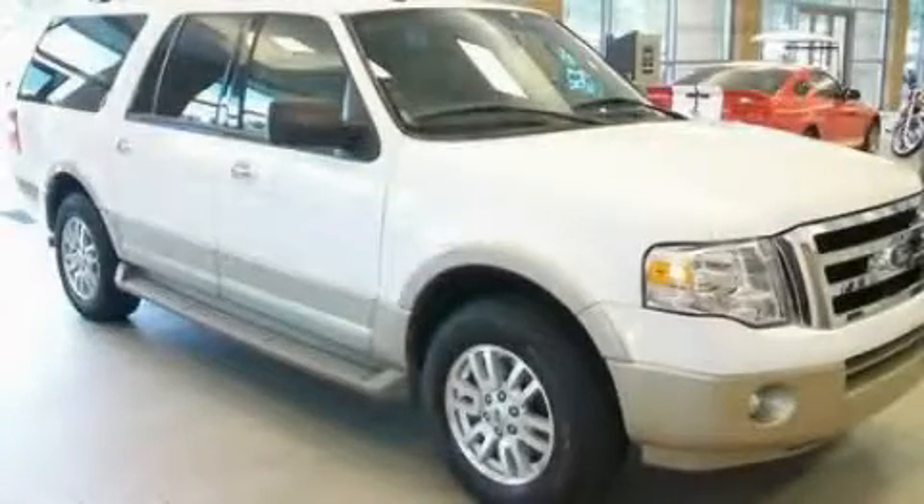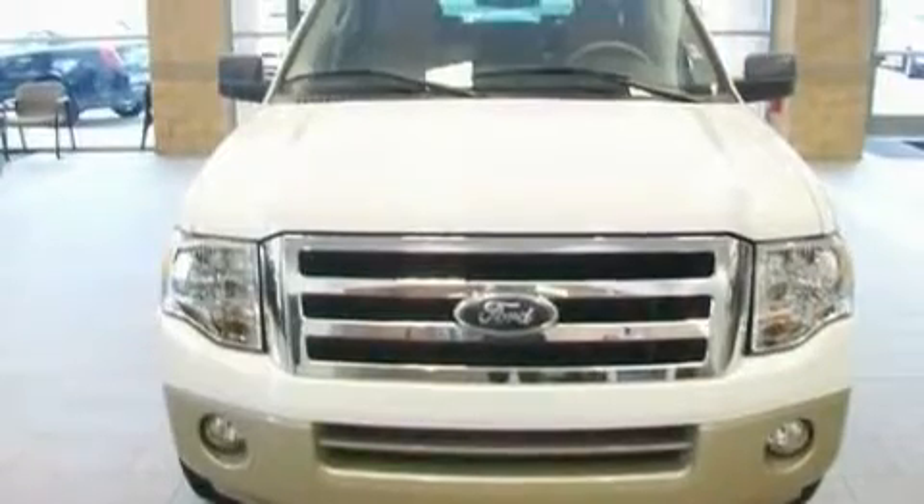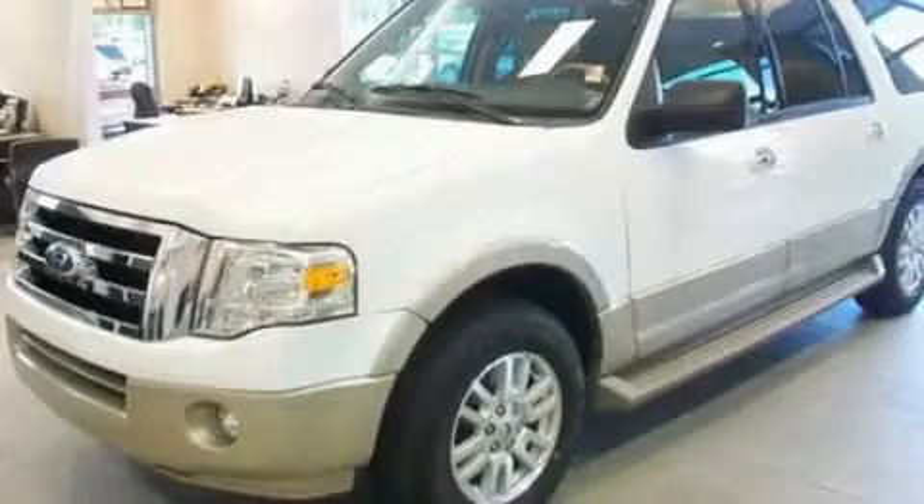This is a 2010 Ford Expedition, a big SUV for big fun. It has a 5.4 liter 8-cylinder engine and a 6-speed automatic transmission.